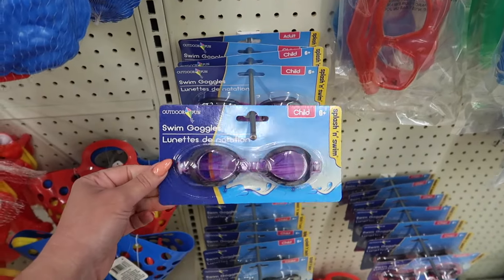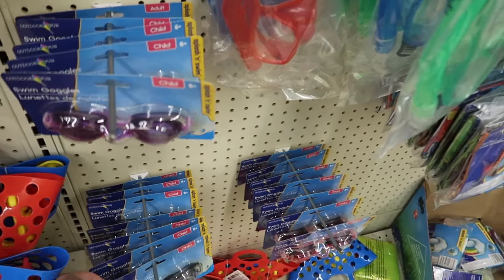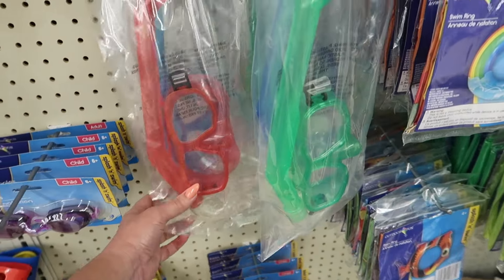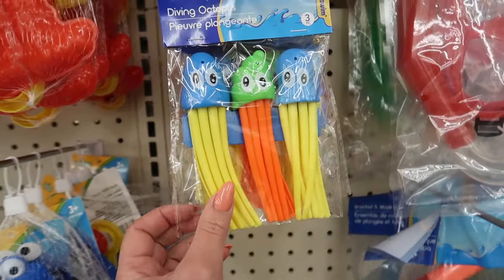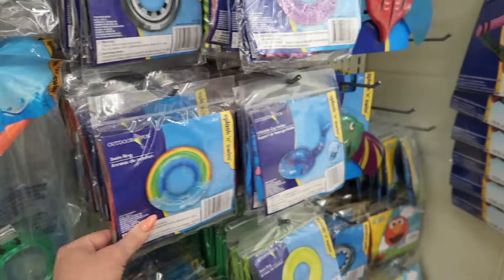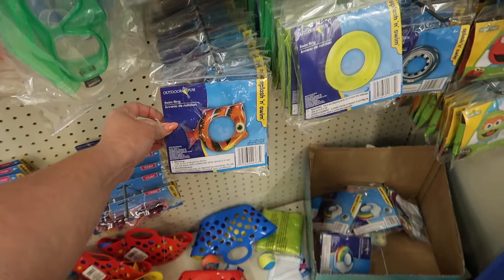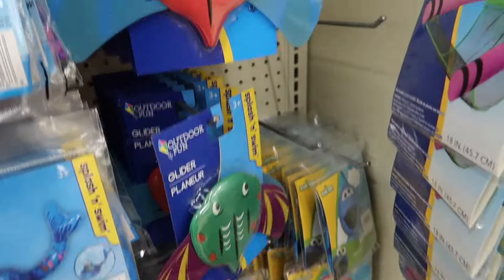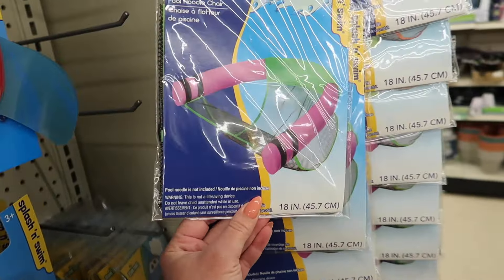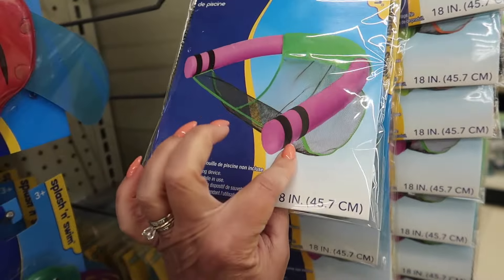They have goggles for a dollar twenty-five — I wonder how well they hold up during summer or if they leak. I'm also seeing a snorkeler set for a dollar twenty-five. Look at these diving octopuses — so cute, that would be so much fun! They have floaties, a swim ring, an inflatable cup holder, and a glider. This is pretty neat — a pool noodle chair for a dollar twenty-five. You get your noodle and put this piece in, and it comes in orange and green.